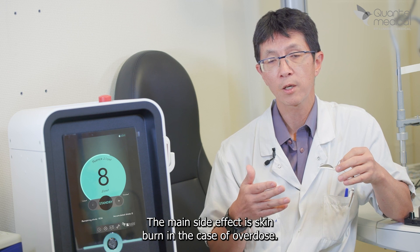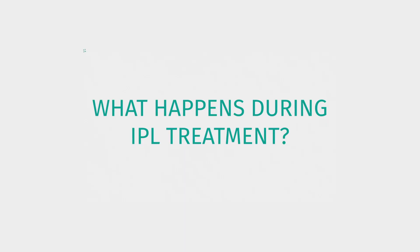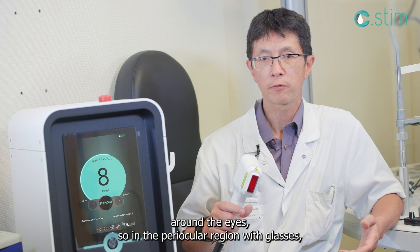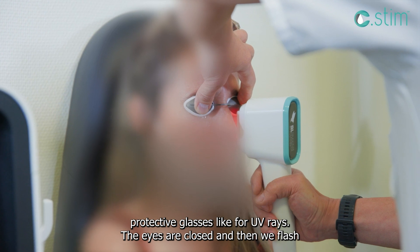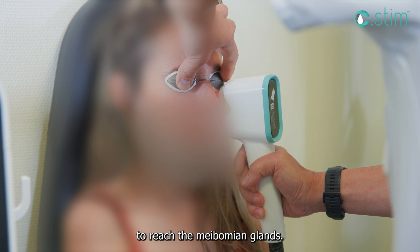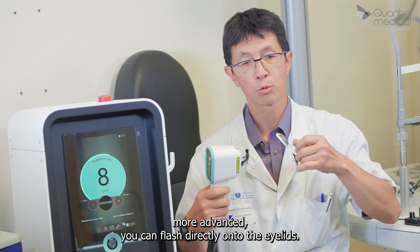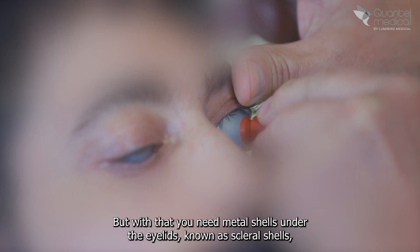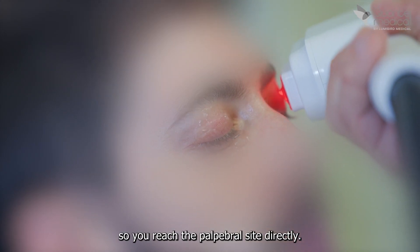The main side effect is skin burn in the case of overdose; otherwise, in practice, there aren't really any side effects. Flash sessions are done around the eyes — in the periocular region — with protective glasses like those used for UV rays. The eyes are closed, and we flash all around; the light diffuses longitudinally into the skin to reach the meibomian glands. With more advanced protocols, you can flash directly onto the eyelids, but for that you need metal scleral shells placed under the eyelids to protect the eye and allow direct palpebral flashing.